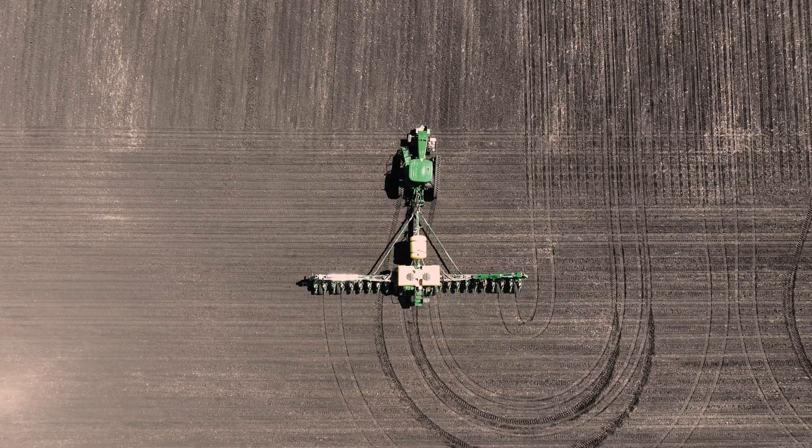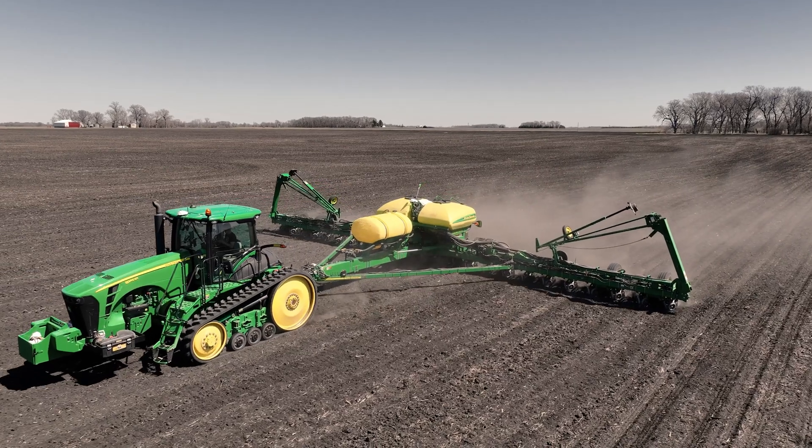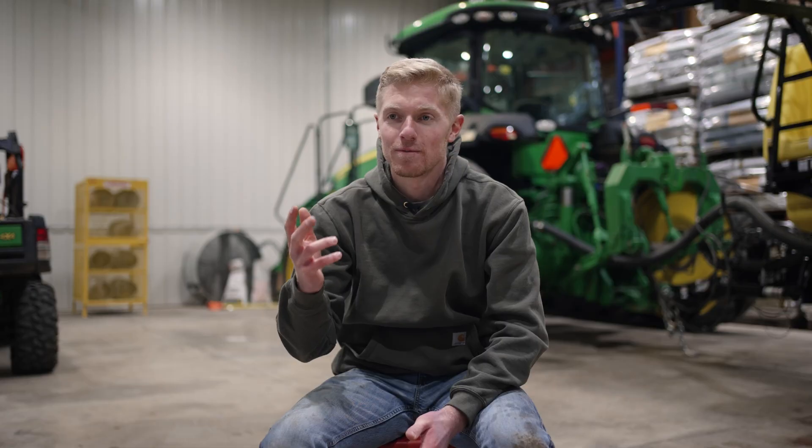After talking to Rob at NTS, we decided to put a CTIS system on our 1770 John Deere 24-row planter, and immediately it was clear that this was a viable option that I think a lot of farmers should probably use, and the ROI on it was right there.